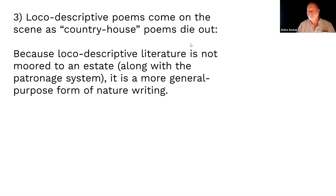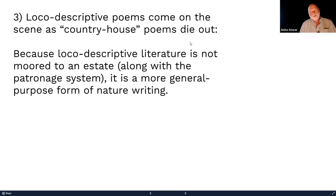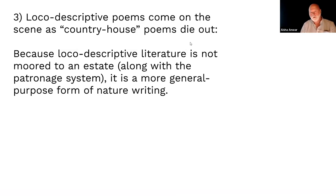Another significant thing aside from the beginning of local descriptive literature: this is the beginning of a new model for writers — you don't have to depend on a patron. You can sell to anyone. Jonson had to write about Penshurst; he couldn't write about a beautiful forest next door because no one would pay him. But now writers know they can write about anything the public will buy.